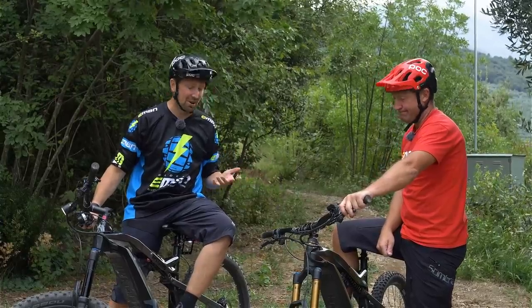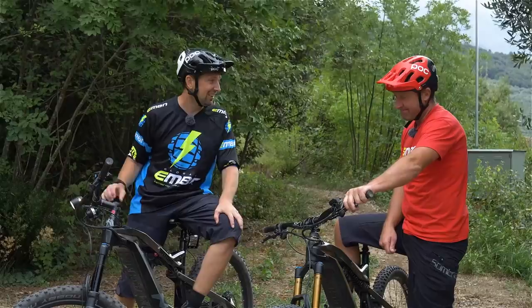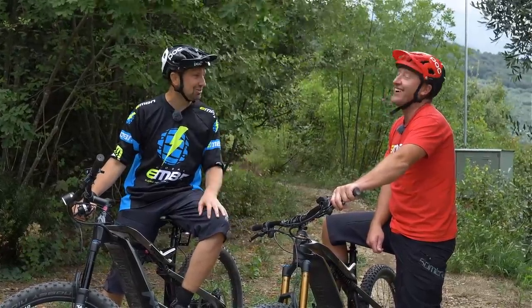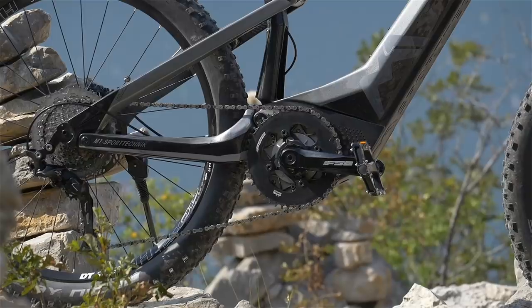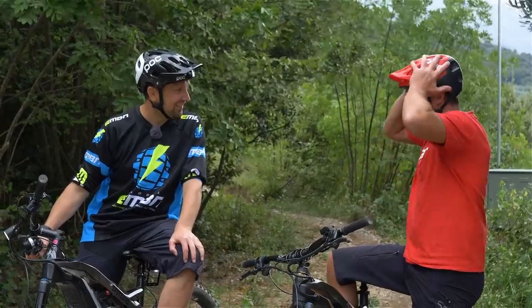In a downhill situation there is absolutely nothing between these two bikes. The only chance I could get to reel you in was once we went above that limiter — I could pedal, get a bit of assistance, and there you were. But you're missing something, Steve: geometry. You haven't talked geometry today. Some quick geometry numbers: 66-degree head angle, 462mm chainstay, and two sizes on these bikes.